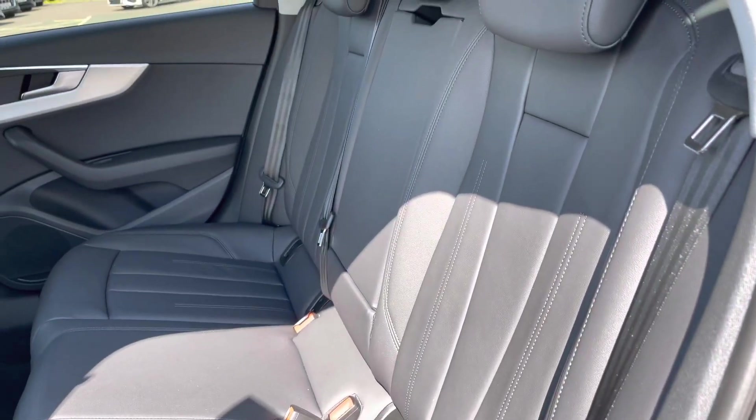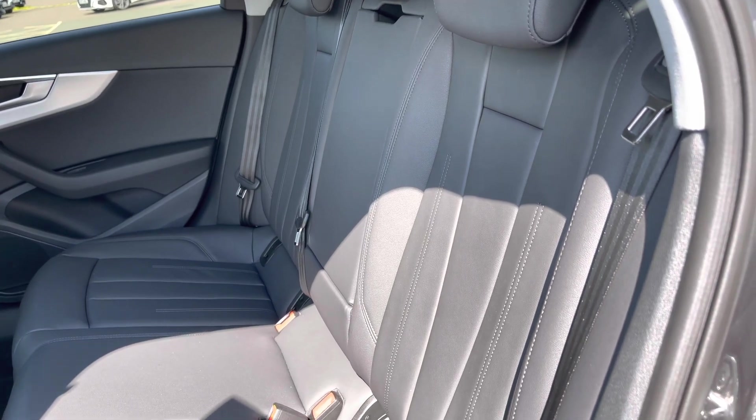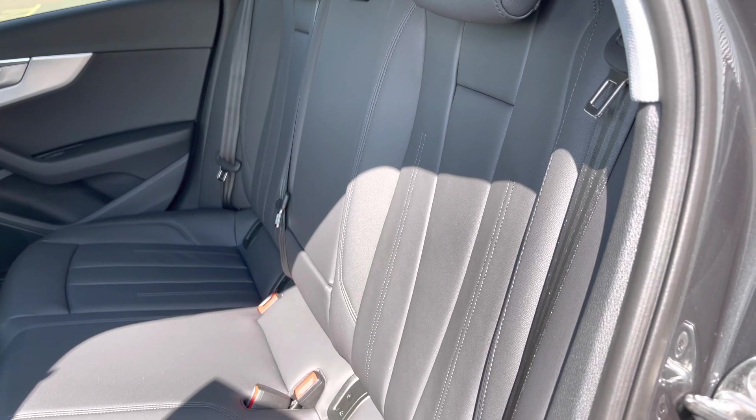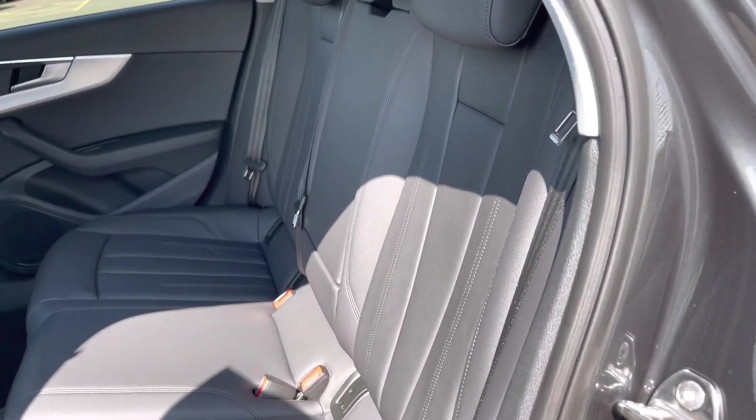Taking a look inside the rear of the vehicle, we see the seats are finished in the full leather material, and do come with a central armrest for the rear passengers, as well as the rear seats also having the child ISOFIX fixed anchor points, allowing you to easily install a child car seat into the rear of the vehicle.